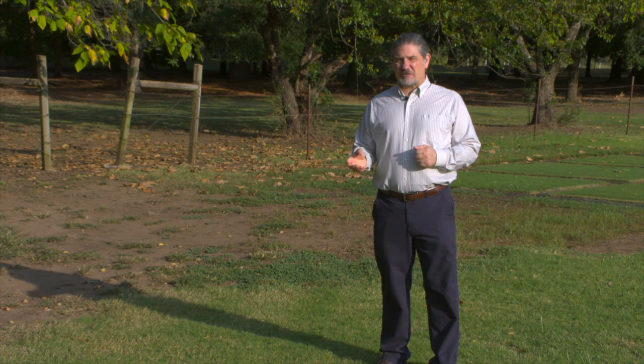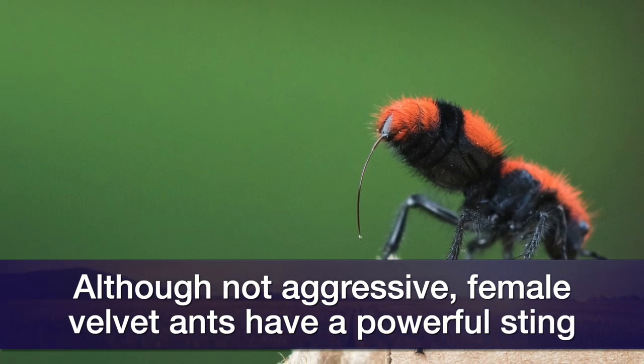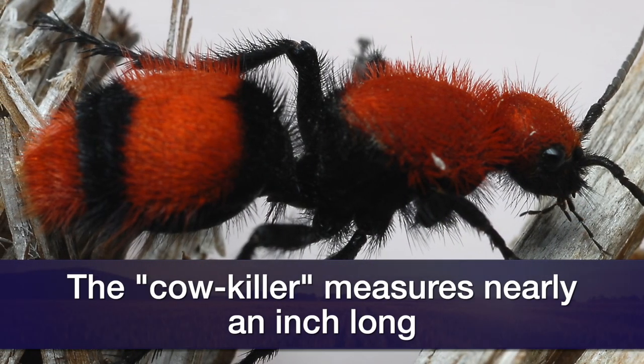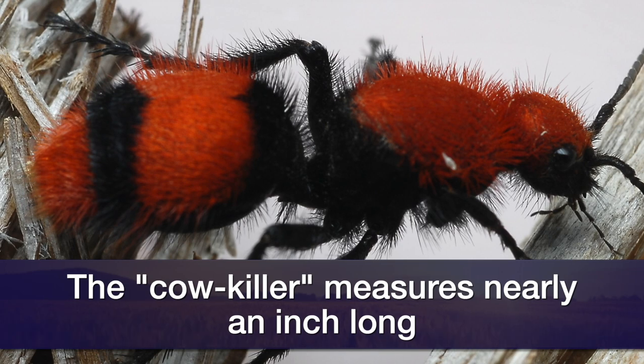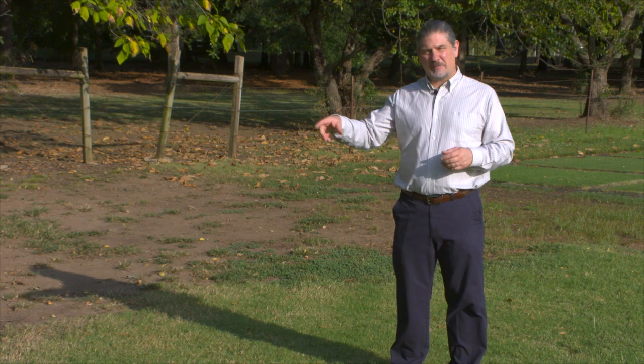One of our largest species, the cow killer, has such a potent venom that it's said to be able to kill cows, although this claim is doubtful. The species of velvet ant that we call the cow killer measures nearly an inch long, is red and has black markings. They're commonly seen or more readily observed just due to their sheer size and their speed as they move along the ground.